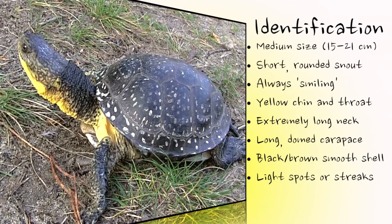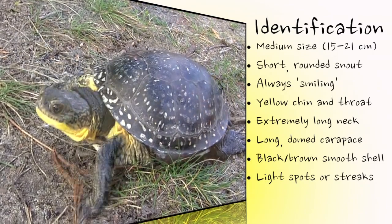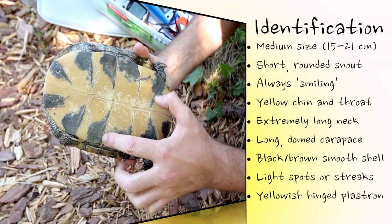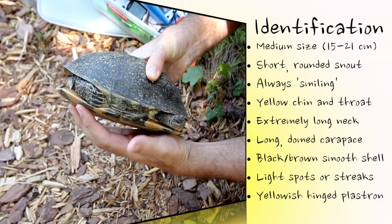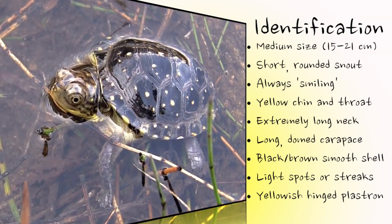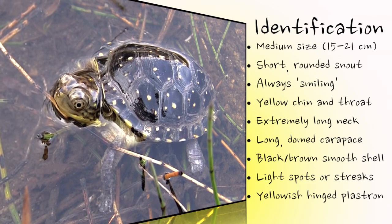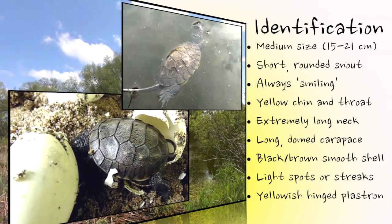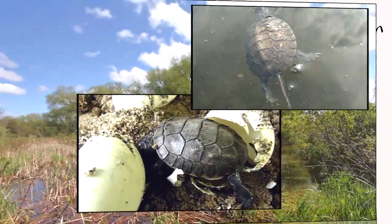The bottom part of the shell, or plastron, is yellowish in color with dark blotches. Most adults have a flexible hinge on the plastron that allows the turtle to partially or completely close its shell for protection. Baby and juvenile Blanding's turtles have a virtually plain gray, brown, or black carapace, with the spots and streaks becoming more evident after a year or two. The tail is much longer and thinner than an adult's.